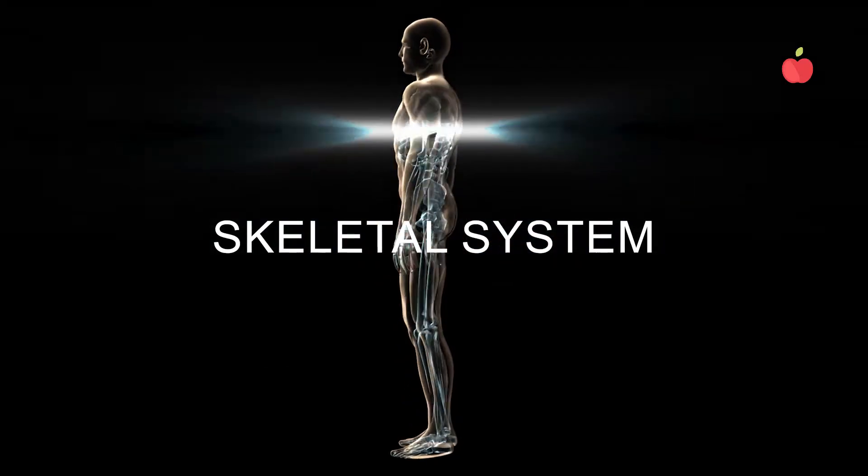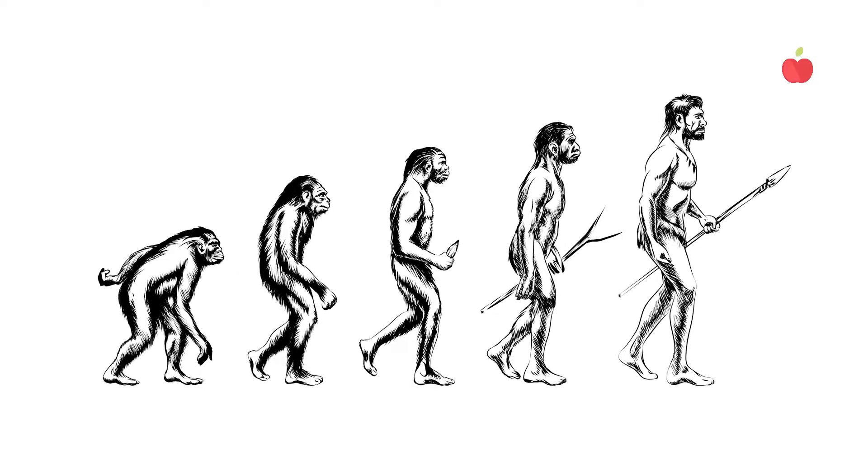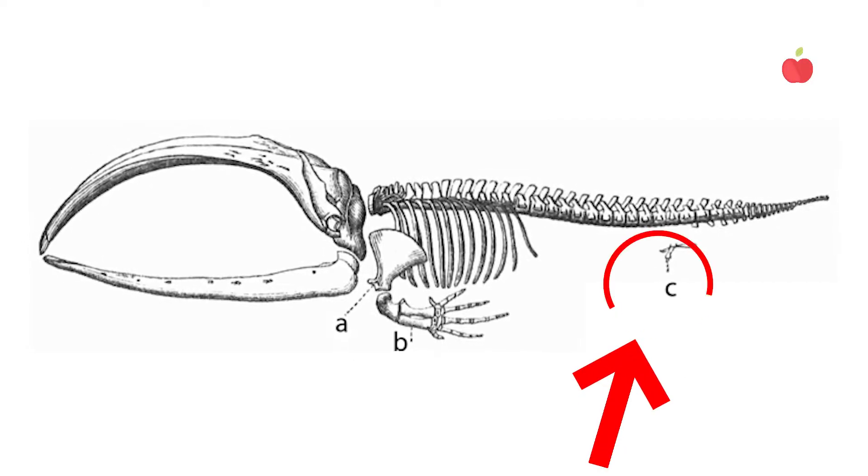Here's a question to think about while you watch. What do you call the bones that are remnants of structures of our evolutionary ancestors, but have lost their original purpose? Watch until the end for the answer.